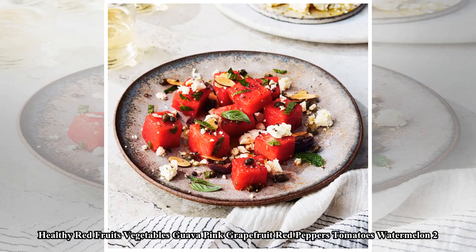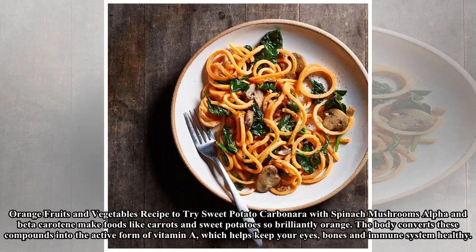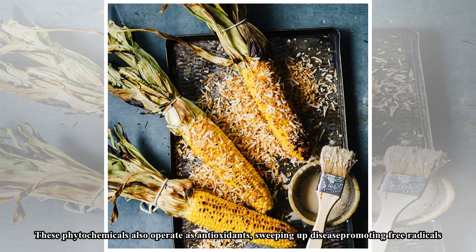Orange fruits and vegetables: recipe to try — sweet potato carbonara with spinach mushrooms. Alpha and beta carotene make foods like carrots and sweet potatoes brilliantly orange. The body converts these compounds into the active form of vitamin A, which helps keep your eyes, bones, and immune system healthy. These phytochemicals also operate as antioxidants, sweeping up disease-promoting free radicals. Healthy orange fruits and vegetables include apricots, cantaloupe, carrots, mango, oranges, papaya, pumpkin, sweet potatoes, tangerines, and winter squash.